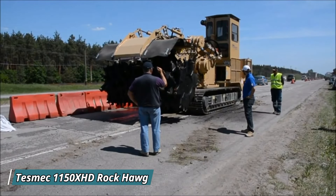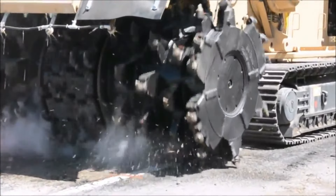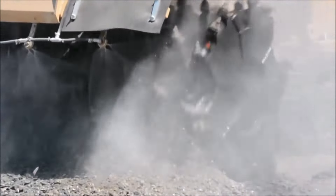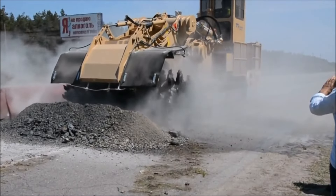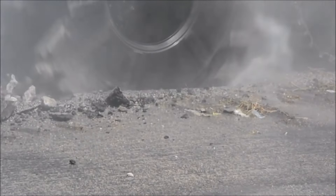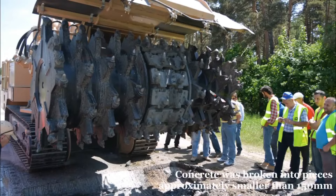The TESMEC 1150 XHD Rock Hog is a powerful machine designed for cutting through rock and tough terrain, ideal for quarrying, mining, and large excavation projects. This heavy-duty tracked trencher uses specialized cutting tools to break through hard rock surfaces efficiently, reducing the need for blasting or drilling. Equipped with a robust engine and precision cutting technology, the TESMEC Rock Hog can handle even the most challenging conditions. Its key benefit is its ability to cut rocks cleanly and precisely, making excavation faster and safer. Its track design ensures excellent stability and maneuverability on rough terrain, making it a game-changer in heavy machinery.